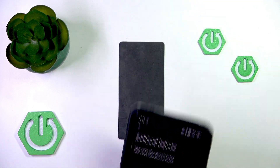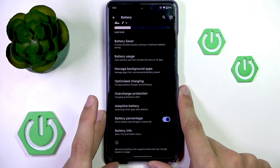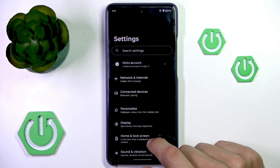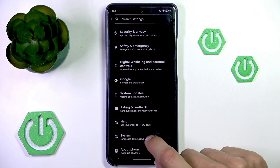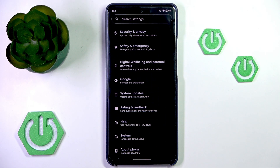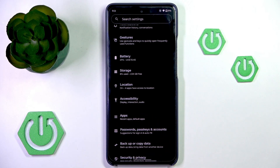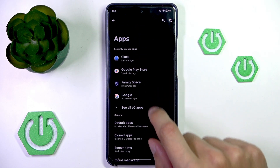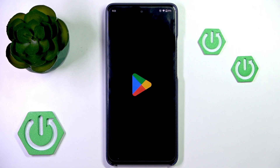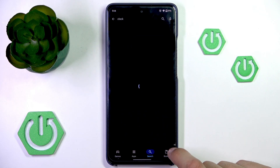But if your alarm's still not going off, it could possibly be the fault of the clock app not being up to date. So you can usually try looking under settings, possibly under system or system updates. But some phones have the ability to update system apps inside of settings, possibly even under apps. You can try looking around for that.